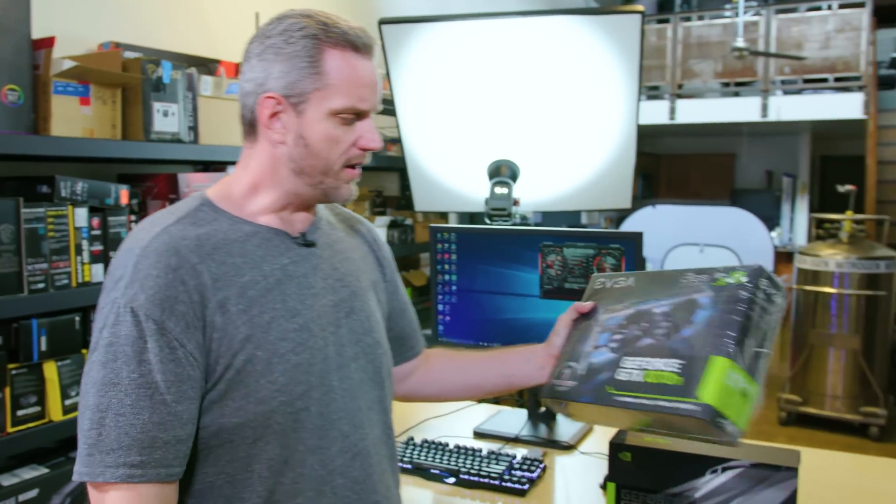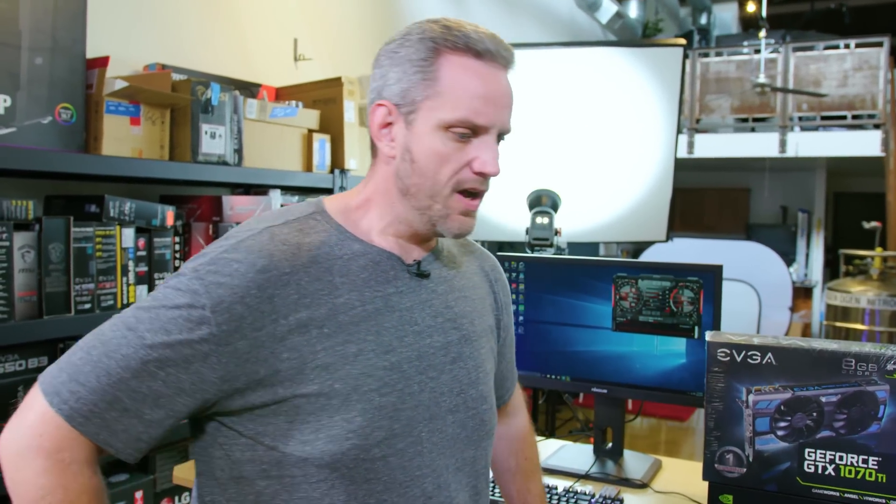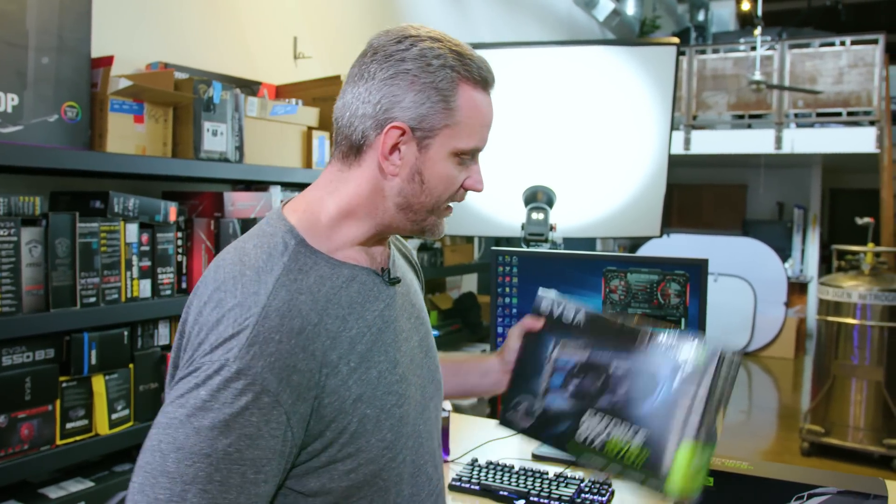Each AIB determines and builds their own custom boards and custom cooling, and with that, their own core clocks based on what they think is going to be stable for the public. They're always faster than the reference design — this time around, that's not the case, which leaves people asking why do they have a custom cooler? Why are there two eight-pin power plugs on this card if they're not allowed to overclock it? Well, the difference is AIBs aren't allowed to, but you are. You absolutely can overclock it, which is why these custom designs still exist.